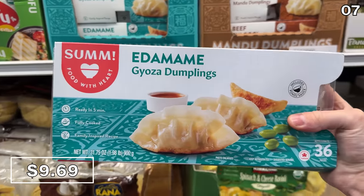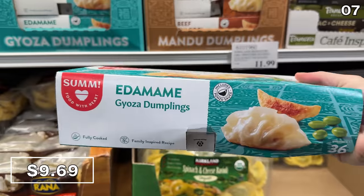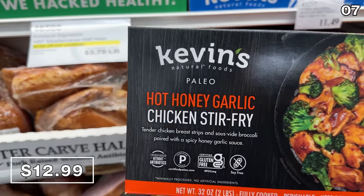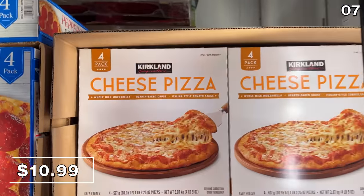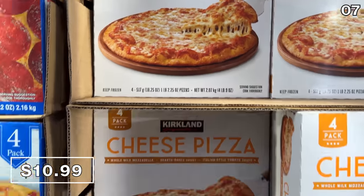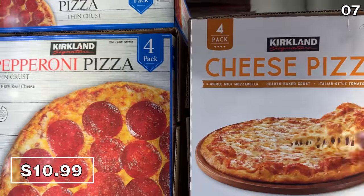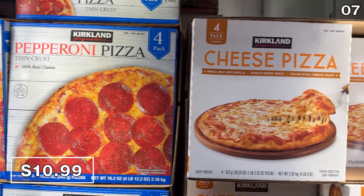A 36-pack of edamame gyozas are $9.69 — quite a good price considering how many of these sizable gyozas you'd get. This package of hot honey chicken stir fry is $13 and is apparently ready to be served in seven minutes. Please allow me to draw your attention to this four-count of Kirkland cheese pizzas for $11. This is that classic Kirkland cheese pizza many of us have tried before, but the repackaging makes it a bit harder to spot.